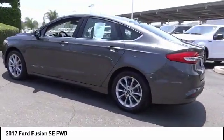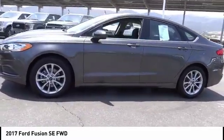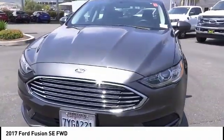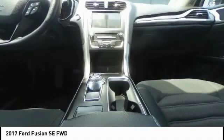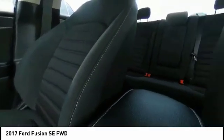Here are some of this vehicle's great options: electronic stability control, brake assist, traction control, remote keyless entry, speed control, four-wheel disc brakes, rear window defroster, security system, low tire pressure warning, and trip computer. Come take a test drive today.